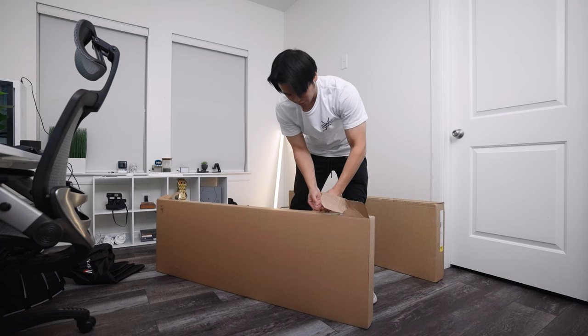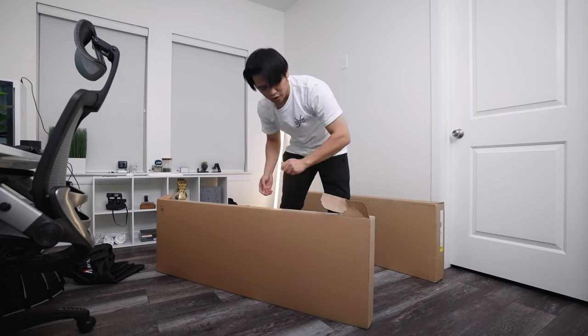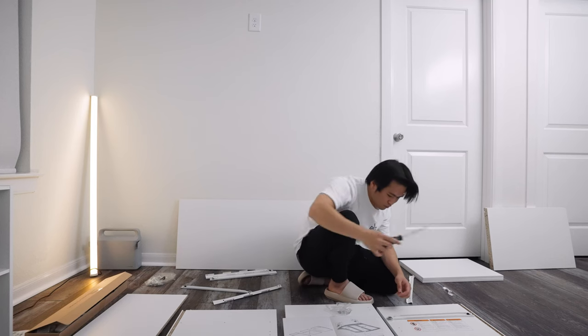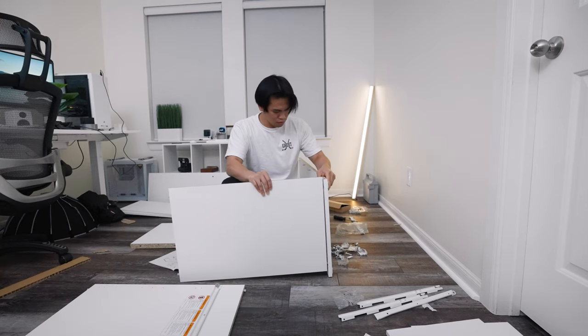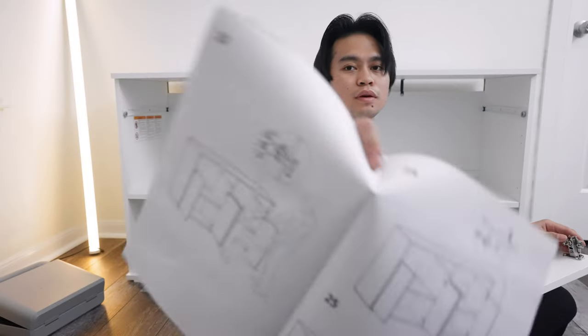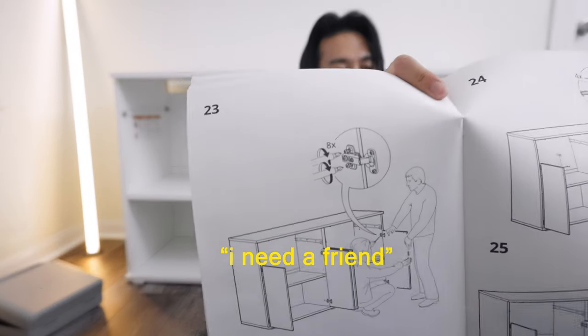I love building IKEA furniture. It's so much fun. All right, just for the record, it's 8:08 PM and I want to see how long this is going to take me to build, because I can be an idiot. Just unboxing this thing is going to take like three hours. This next part says I need a friend, and I don't have any.